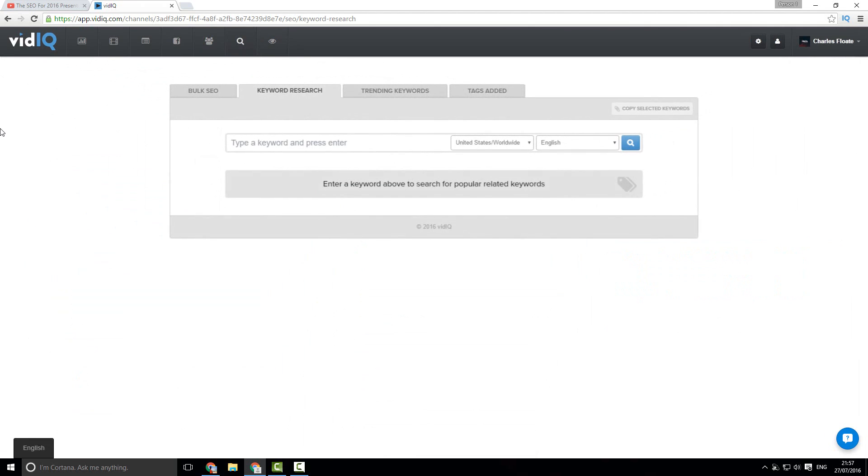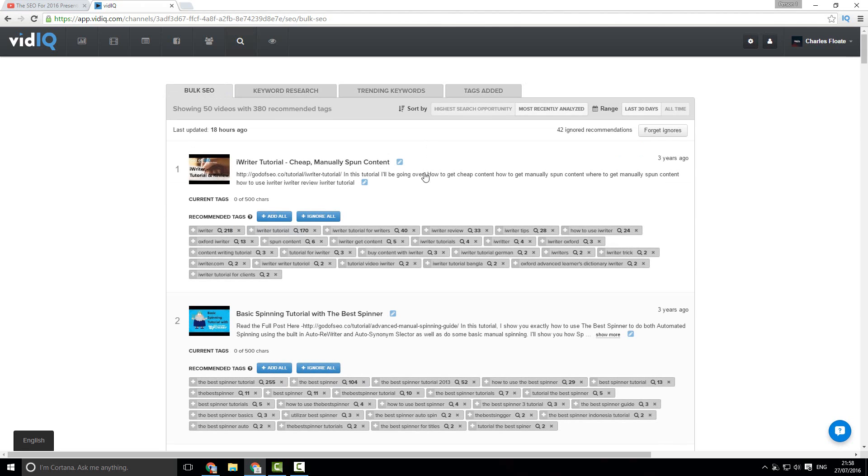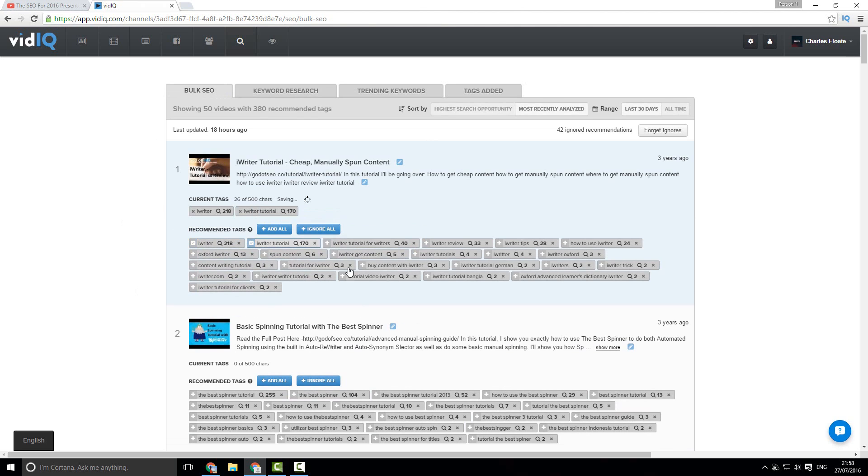Next up we have our SEO tab, which allows us to do bulk SEO. It will take a while to load, but you can actually get to recommended tags here, which you can either add all, ignore all, or manually add or ignore individual ones. For example, I could add several tags that I previously did not have on that video — and that's a very powerful tool.